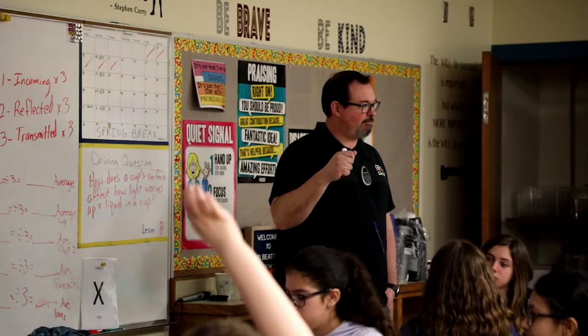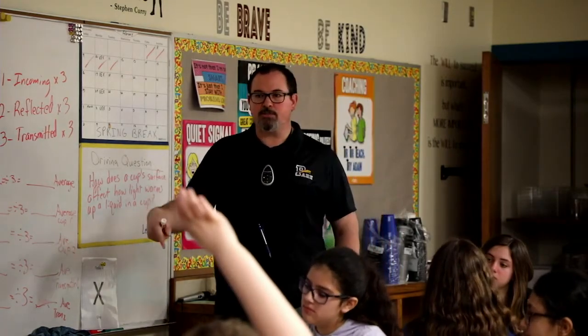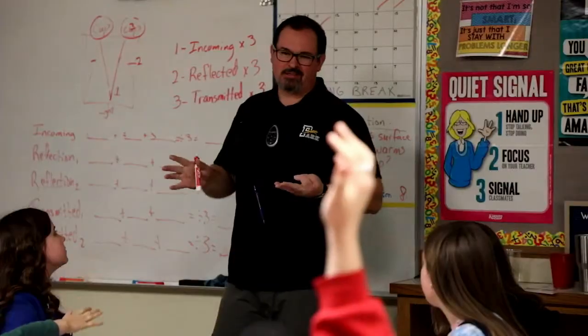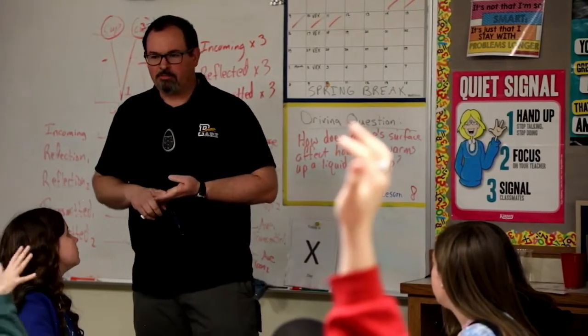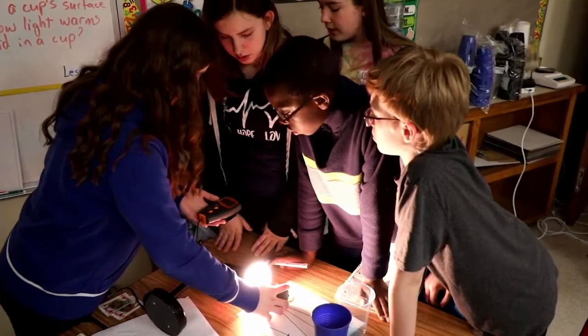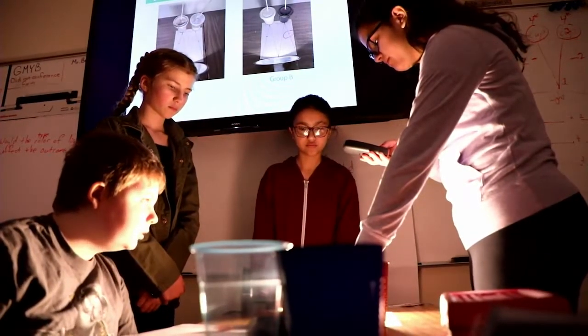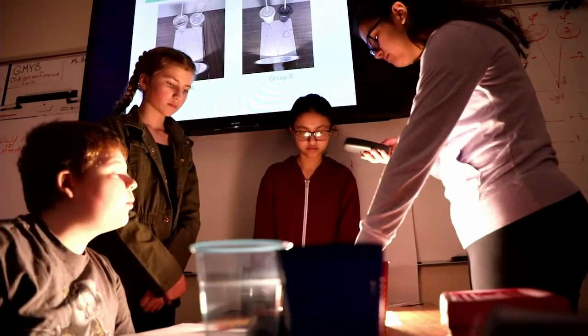Now they're looking at color and the interaction of light and energy in the system, which is pretty cool for sixth grade because they've really directed it. You could hear them today talking about the colors of liquids and the types of liquids — that came completely from them, which is what I really like about this unit. There's a lot of freedom to do that kind of exploration.